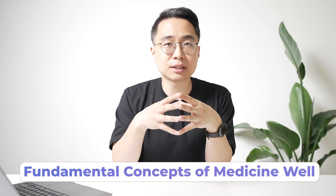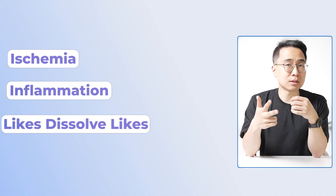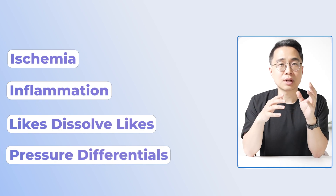Here's how you might do that. First, plan on taking Step 1 first, and work to learn the fundamental concepts of medicine deeply. Once you learn those concepts, you can apply them — things like ischemia, inflammation, likes-dissolves-likes, or pressure differentials — concepts you can apply to understand the vast majority of medicine.